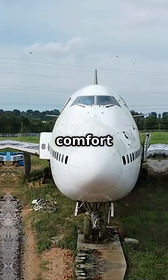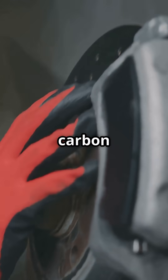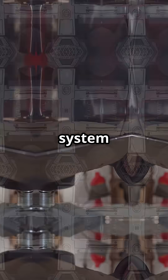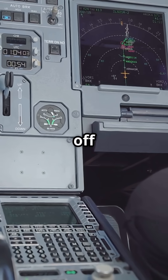It is more than comfort. Hot brakes can melt seals, warp carbon discs, or compromise takeoff control. So Airbus built a system that says: nope, not yet, cool off first.